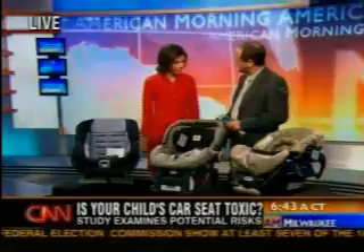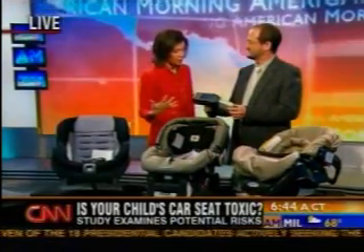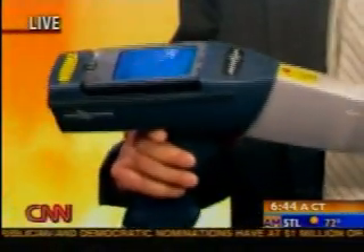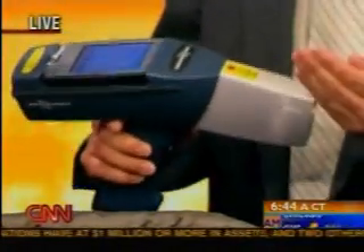Jeff Gearhart is the man who conducted this study. He's the Clean Car Campaign Director at the Ecology Center and joins me live. Now you brought with you a gadget that will explain how you go about doing this testing. Before we get into that, I wanted to make one point right off the bat: as a parent of two boys, I encourage everyone to use car seats. They're a safety product and people need to use them regardless of what these test results are.